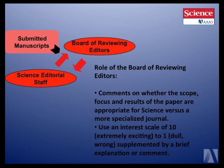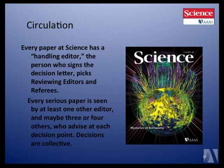What the board of reviewing editor does is comment on whether the scope and focus of the paper are appropriate for Science, and they give a scale of how interested they are along with a brief written comment. Then every paper at Science has a handling editor — the editor who would be closest to the field of the paper. They make all the final decisions and carry out all the logistics, but in collaboration with their colleagues. We're seeing more and more multidisciplinary papers where we really need input from several editors in order to make decisions.